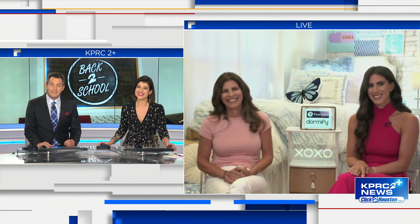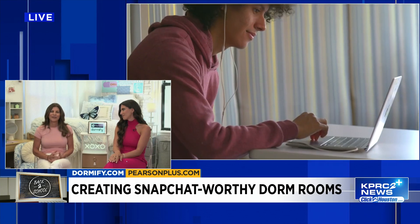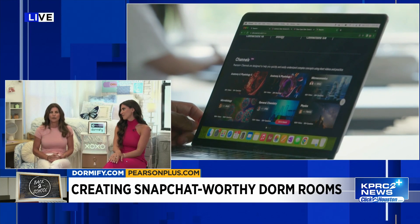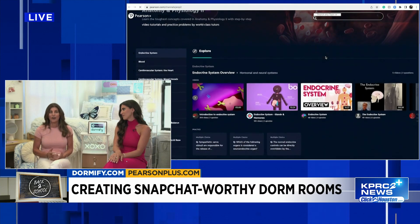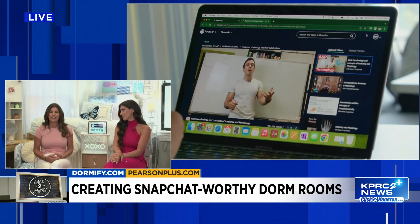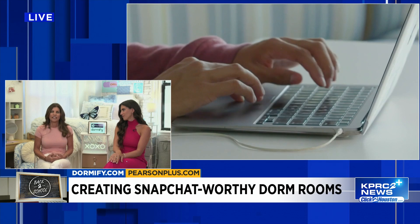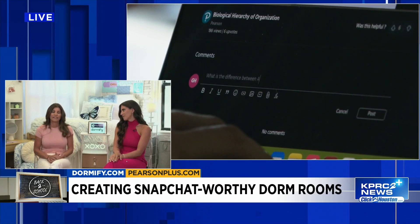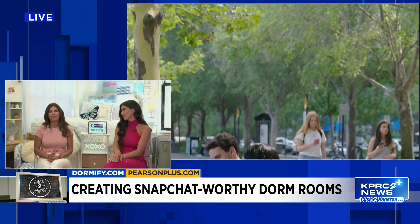Space is at a premium in a dorm room — any suggestions on how to declutter? One of the things we noticed was there were a ton of textbooks everywhere. We had the opportunity to partner with Pearson, and they have a subscription that allows students to get all of those textbooks digitally. It's only about $15 a month for access to every textbook you need, plus tutorials and other self-learning tools — it's unbelievable for students today.